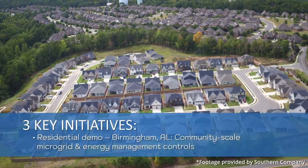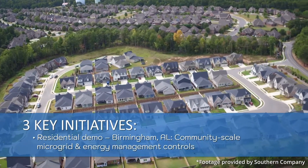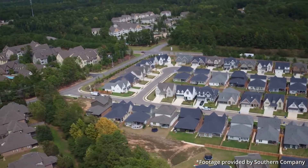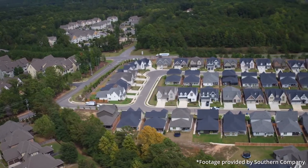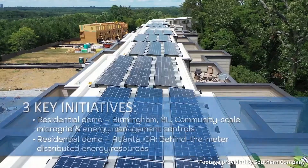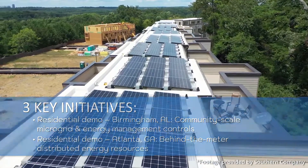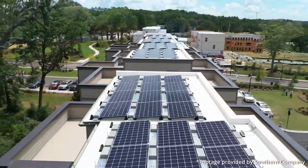The first two are residential smart neighborhoods formed in partnership with Alabama Power, Georgia Power, EPRI, and DOE's Oak Ridge National Labs. One located in Birmingham, Alabama pairs a community-scale microgrid with light-touch energy management controls inside each of the 62 homes. The second, located in Atlanta, Georgia, takes a similar concept and brings all distributed energy resources back behind the meter — each of the 46 townhomes has rooftop solar and residential battery storage. This project is currently developing AI-based controls that can balance comfort, cost, and grid services.